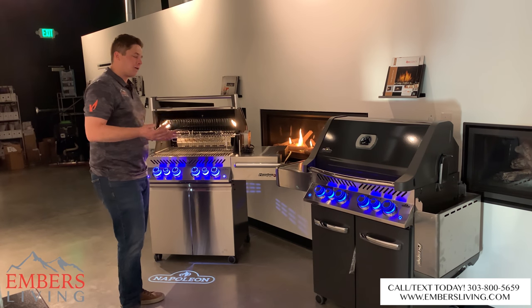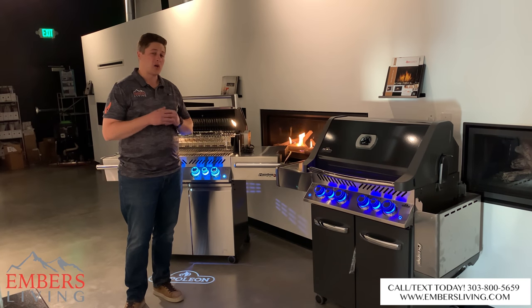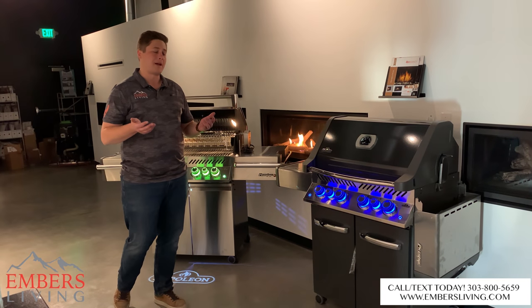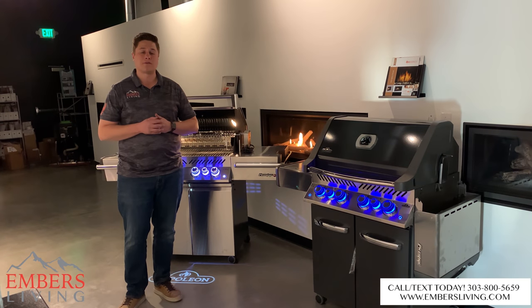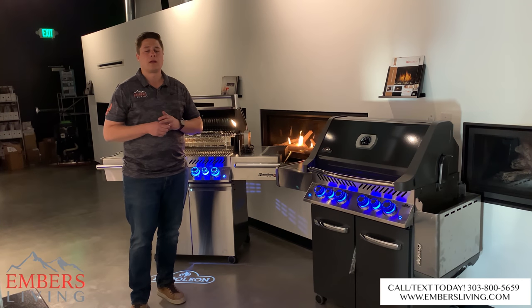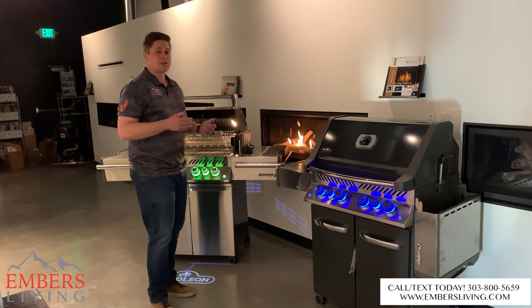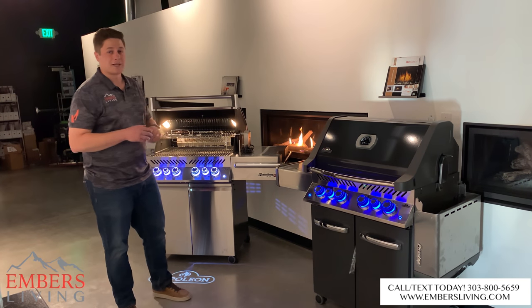Those are the differences — hopefully that helps you decide and answer some of your questions. Call our sales staff at any time if you have any questions about our Napoleon products or any of our products for that matter. We're happy to walk you through it. If you're local in the Westminster-Denver metro area, please come down to our showroom at 108th Ave and Wadsworth. You can see these grills in person. You can call or text our staff at 303-800-5659. Thanks a lot for checking out this video.